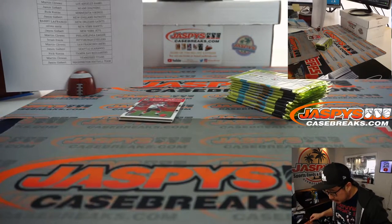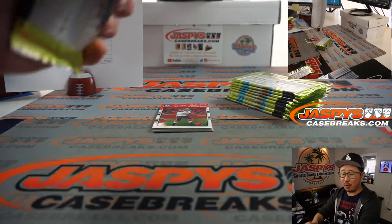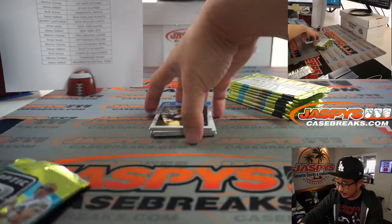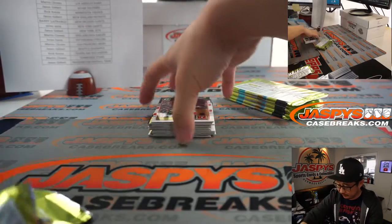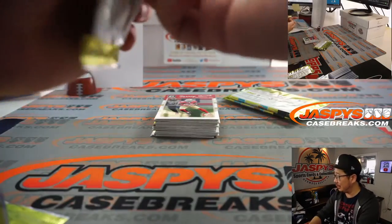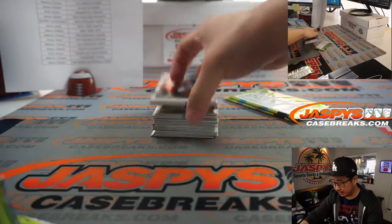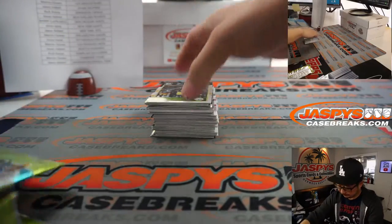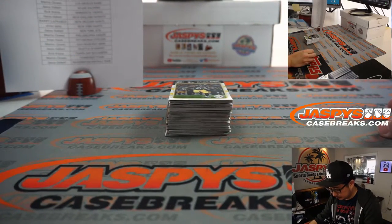We're also going to start going to more and more card shows, so there's an 'on the road' tab as well, which will keep you updated on where certain Jaspies team members will be throughout the year. You can come say hi — maybe you'll have some stuff you've accumulated over the years that you want to show us, trade with us, or sell to us. We're always on the hunt looking for nice graded cards for our shop here in Hermosa Beach, and hit packs, all that sort of stuff.